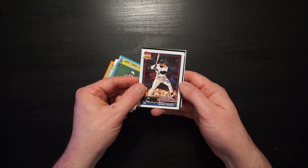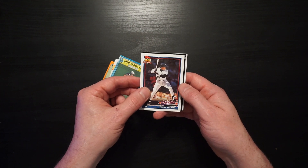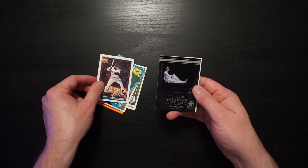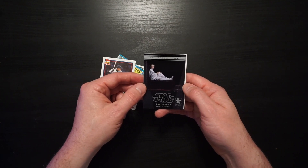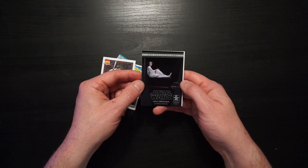The Big Hurt. Frank Thomas. Do we cut him up? There might be some teammates that want us to. Wait, this isn't a baseball card — it's a Gentle Giant Leia Organa Milestones 1:6 scale statue card.